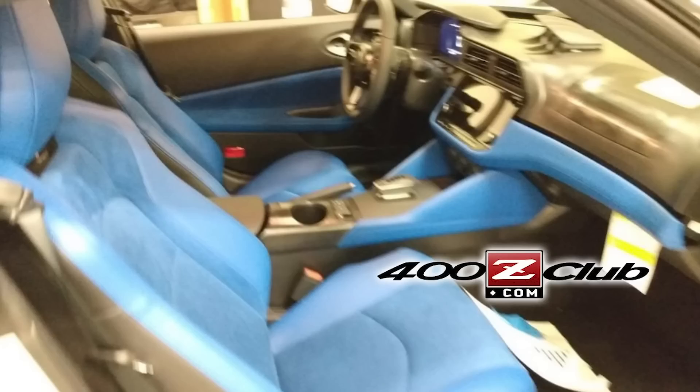There is another new Nissan Z picture that leaked out this past week on the Club 400Z forum. This one shows a bright blue interior that appears to be an option, likely paying homage to the blue interior offered on the 240Z back in the day. It's great to see they're going to be offering fun colors — there's talk they'll probably bring back the Nissan orange too. I just hope we get the full reveal of the Z soon.